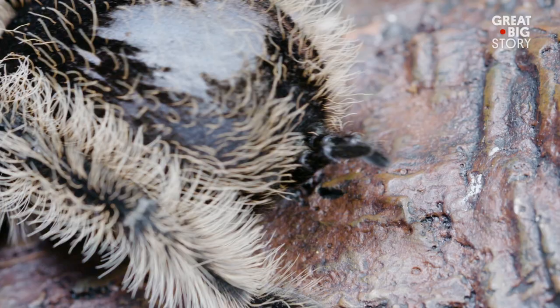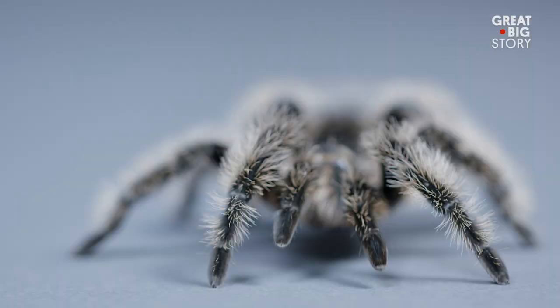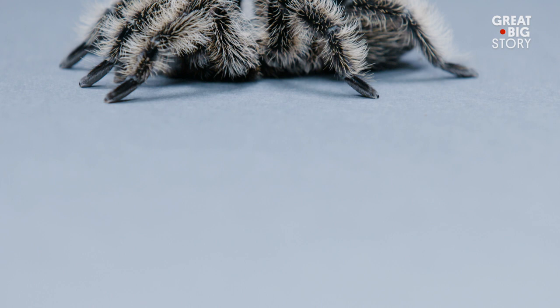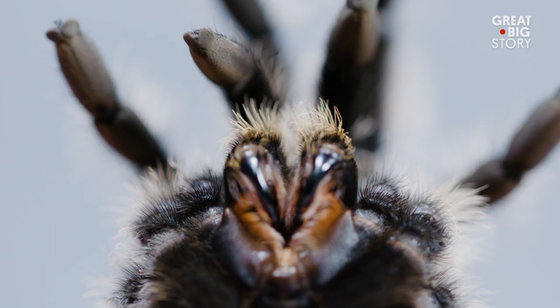This spider has extremely poor eyesight, but at the end of its legs are receptors that are sensitive to smell, taste, and vibration. Once the tarantula detects its prey, it injects paralyzing venom through two hollow fangs.